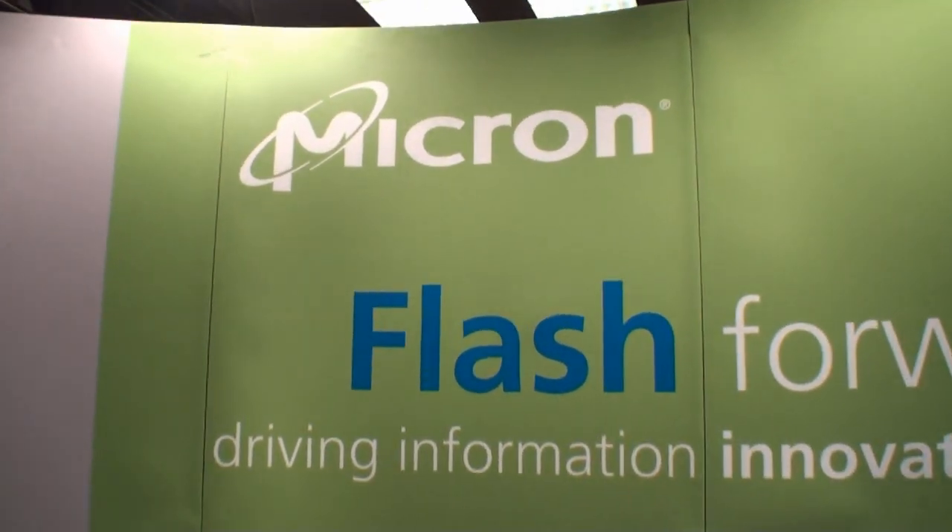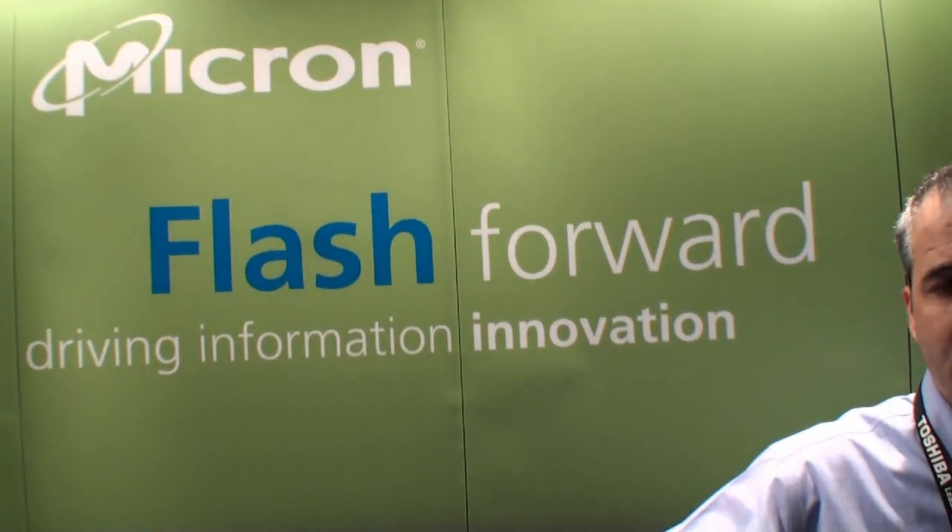All right, Cameron back for another Tweetsound video. We're here at Storage Visions, at the Micron booth, and we're here with Rob, who has a new product to tell us about.